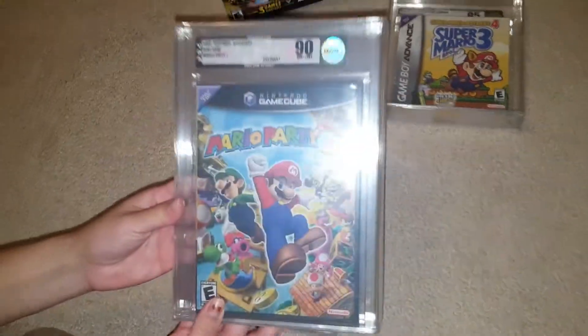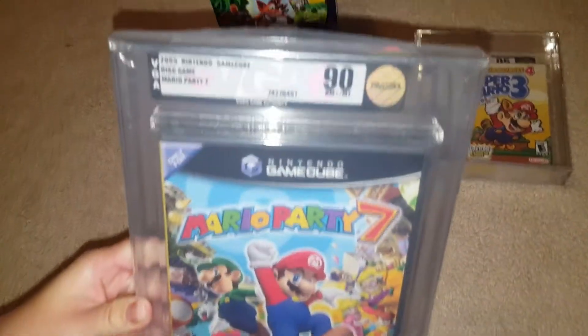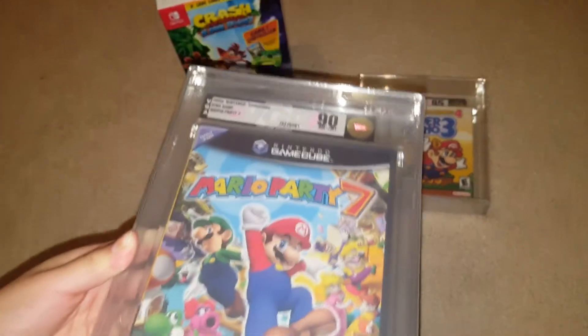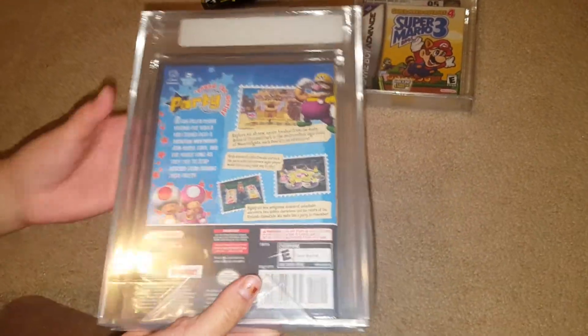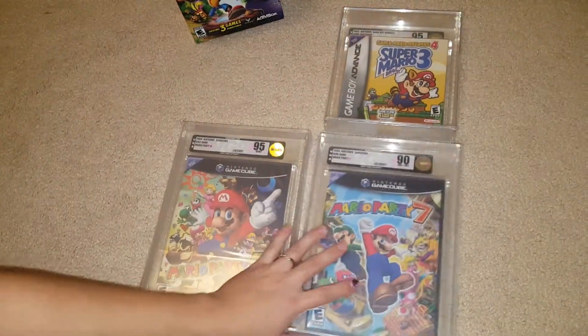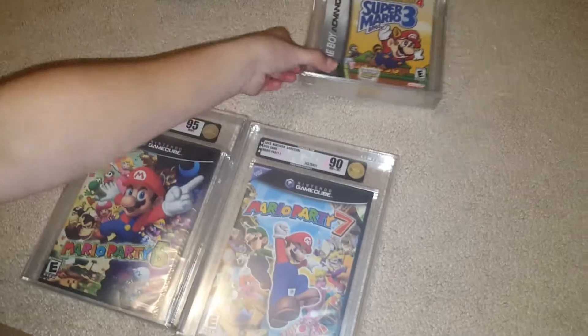Our second game is Mario Party 7 for the GameCube as well, VGA 90, and that one sold for $325. It sold for a little less than I wanted, but all of these are going to the same seller, so I figured why not go ahead and give them a deal.